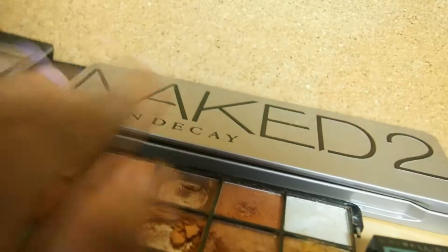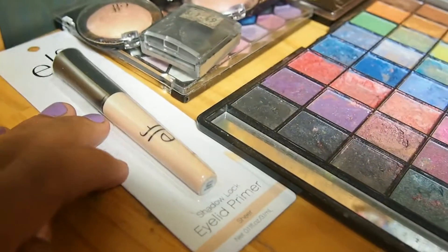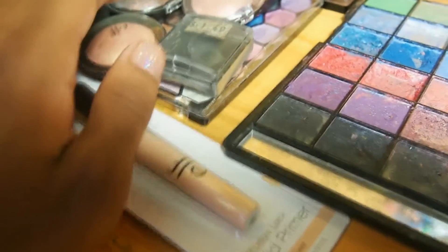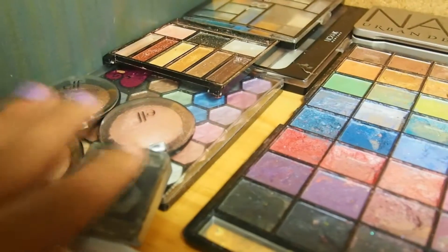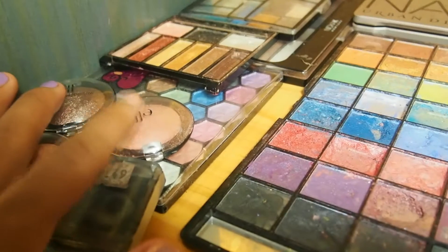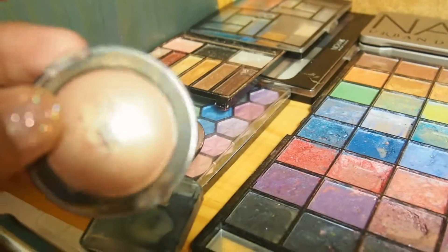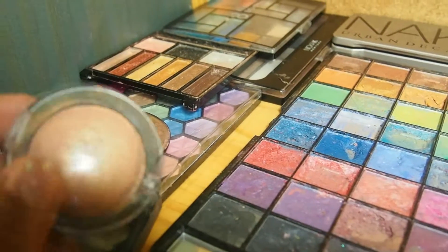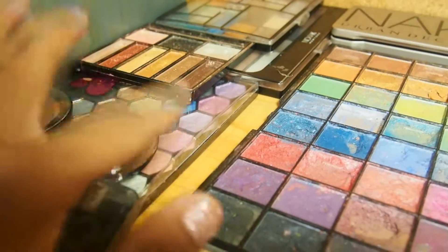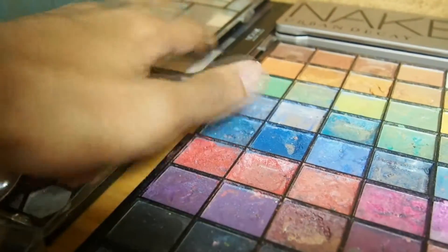Then we have my Naked 2 palette by Urban Decay. We have this big palette that I bought from Naked K. Then we have my ELF eyelid primer, which I just recently bought along with my Maybelline foundation. I have these itty bitty individual eyeshadow singles — I forget what they're called, but they're all by ELF. You can use them as a blush or a highlighter if you really wanted to, because of the colors. Then I have a palette that was given to me that I don't really use. Then I have another one by Naked K — I actually have three, all different colors.